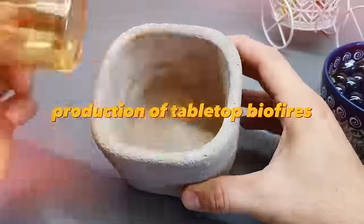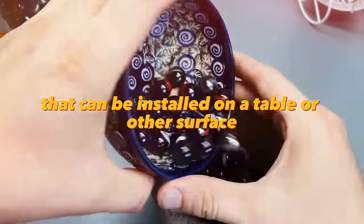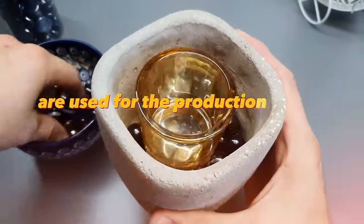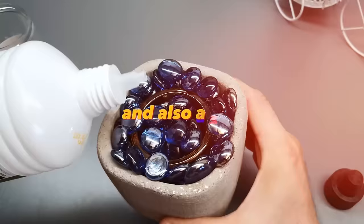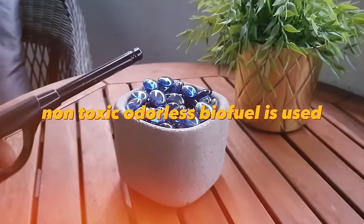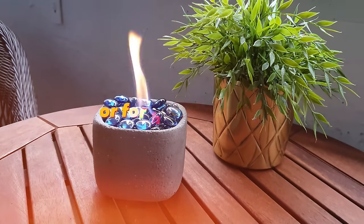The production of tabletop biofires is a process of creating small fireplaces that can be installed on a table or other surface. Special materials are used for their production, which ensure safe operation. A safe, non-toxic, odourless biofuel is used. These biofires can be used as interior decoration or for heating the room.